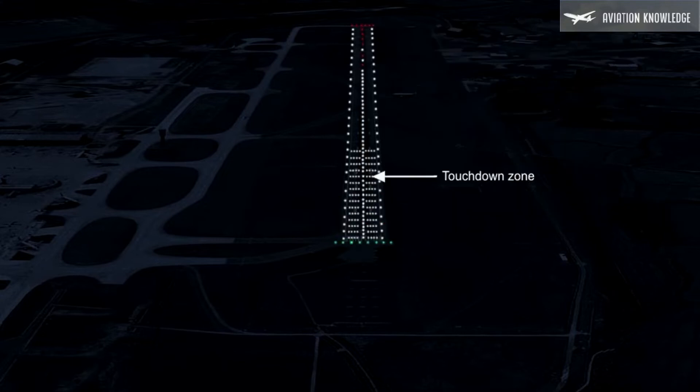Touchdown zone lights should be provided on precision approach Cat 2 and Cat 3 runways. They will extend from the threshold for a distance of 900 meters, except on runways less than 1800 meters in length, where the system is shortened not to extend beyond the middle of the runway. The pattern of light should be formed by paired barrettes symmetrically located about the centerline, and touchdown lights should be fixed unidirectional lights showing white.